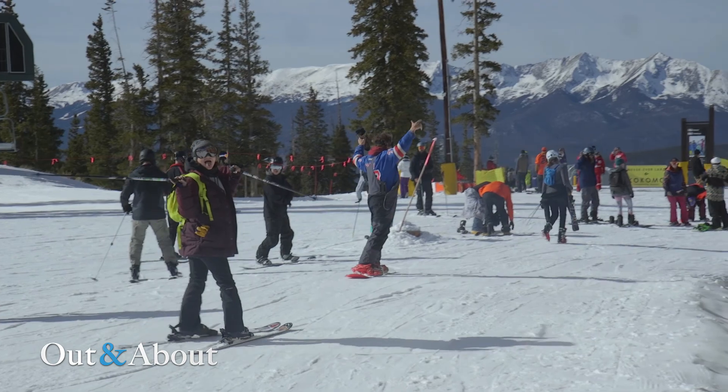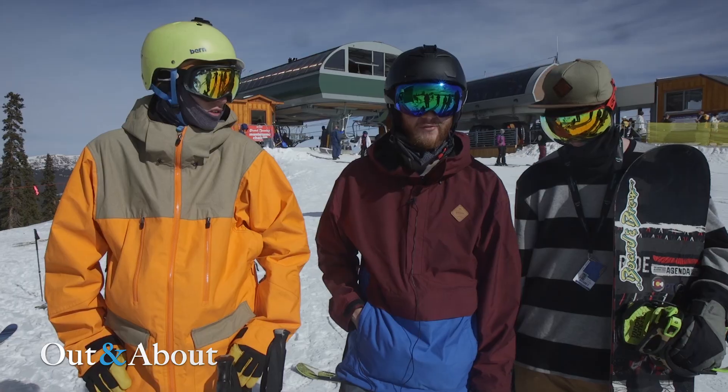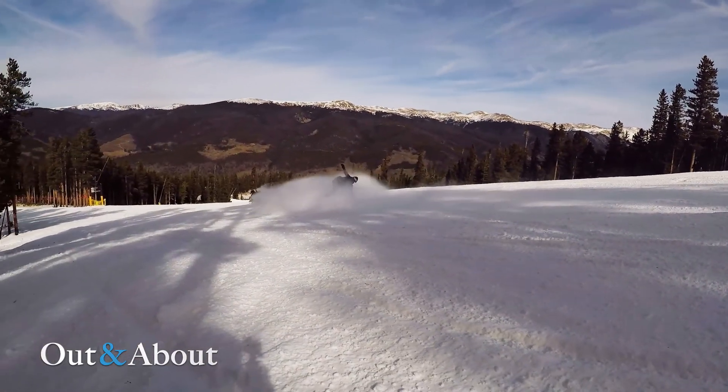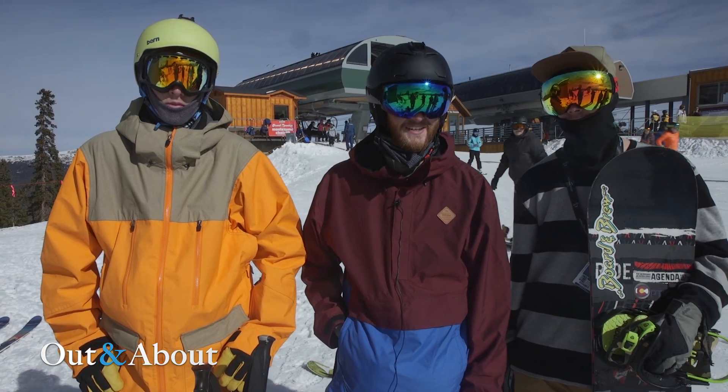The snow is incredible — total good coverage here. Everyone's having a great time. It's nice and cushy and fast. I don't know what could be better, honestly. It's an awesome opening day!